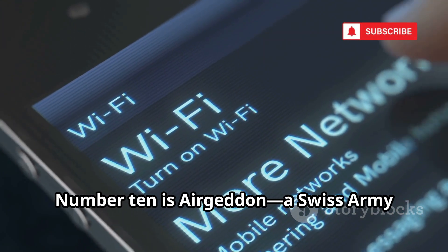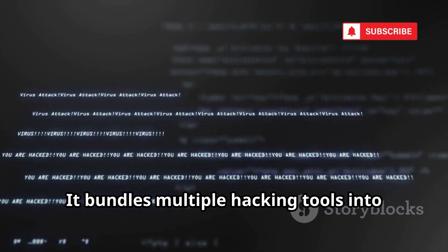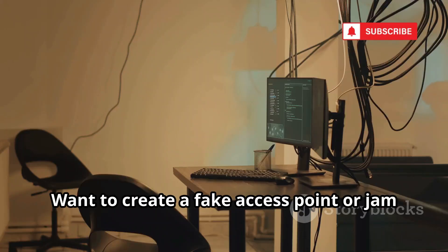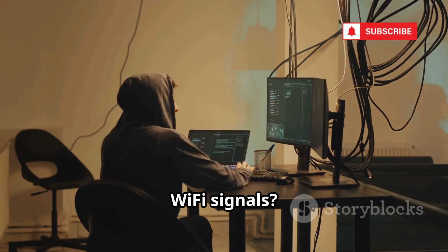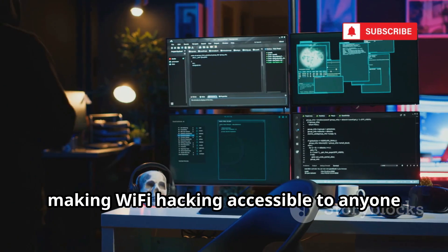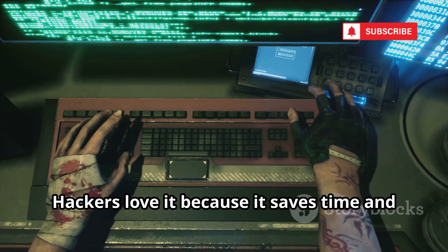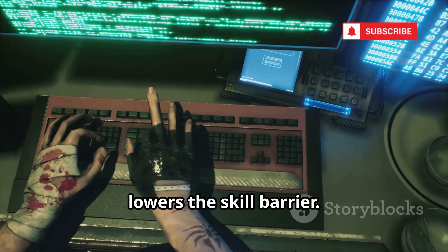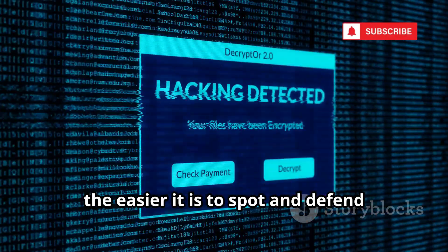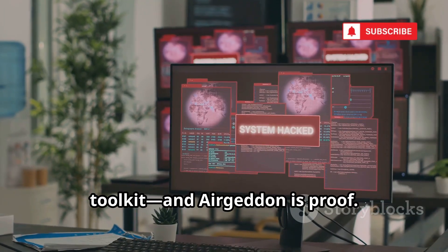Number 10 is Airgedon, a Swiss army knife for Wi-Fi hacking. It bundles multiple hacking tools into one easy menu, letting hackers launch attacks with just a few clicks. Want to create a fake access point or jam Wi-Fi signals? Airgedon does it all. It automates complex attacks, making Wi-Fi hacking accessible to anyone with basic knowledge. Automation has supercharged the hacker's toolkit and Airgedon is proof.